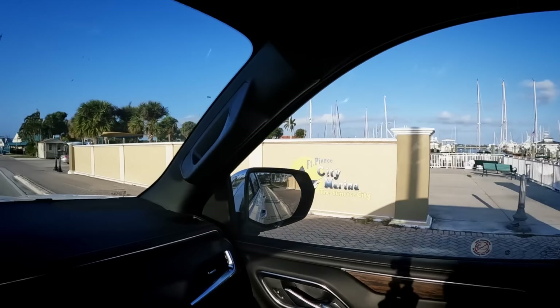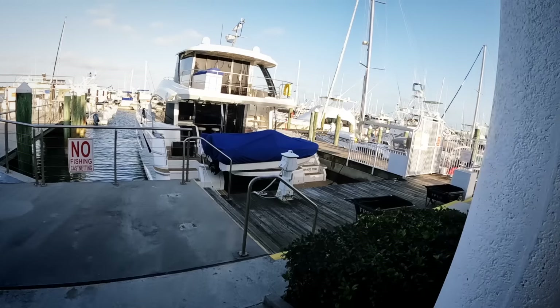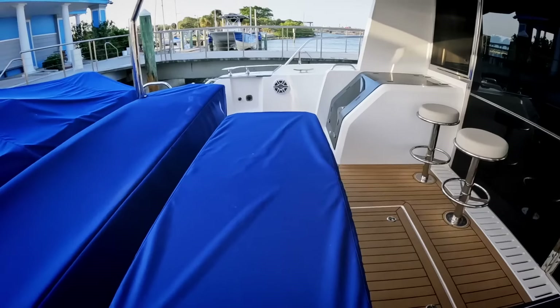Here we are. Lovely Fort Pierce. Unload all this stuff. Here we are, back home.